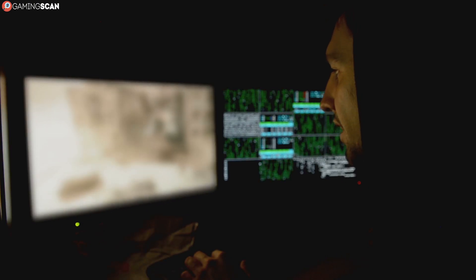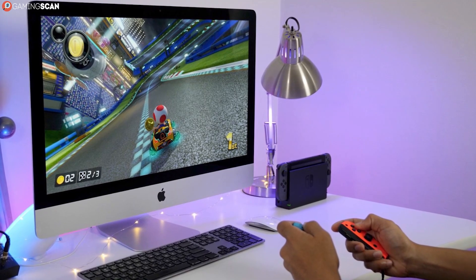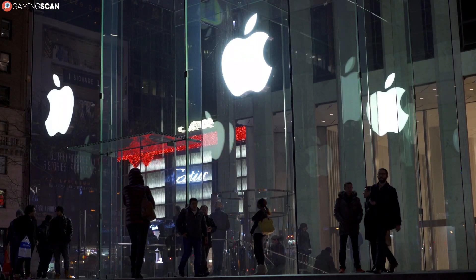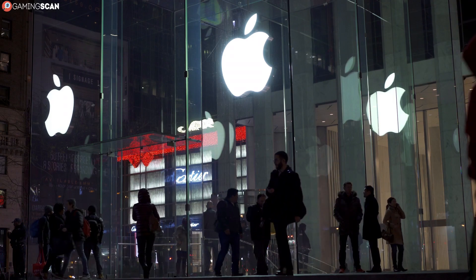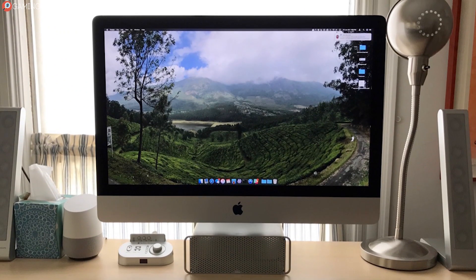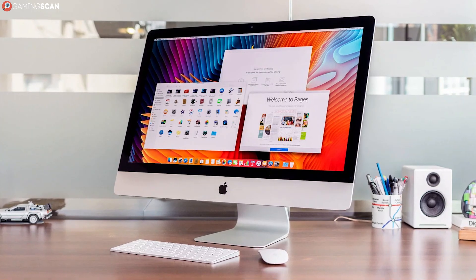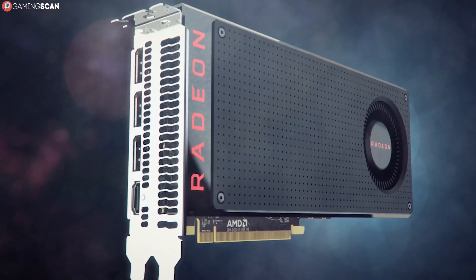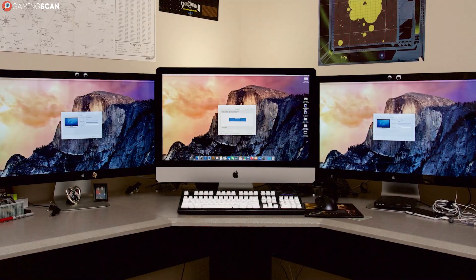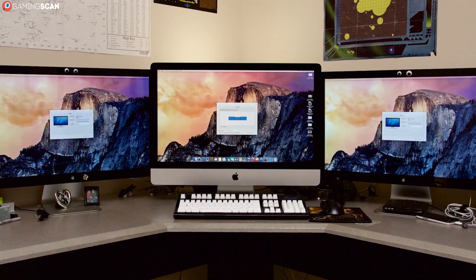The majority of Mac models rely on underpowered integrated Intel graphics cards. Having integrated graphics for gaming is not ideal even with the best APUs, and these are far from the best. The iMacs actually do have dedicated graphics cards, and how Apple managed to fit them while keeping the monitors so slim is nothing short of incredible, but it still isn't an ideal solution. Many iMacs have large displays with even larger resolutions.